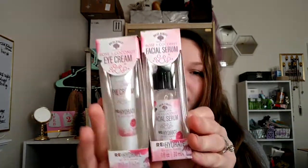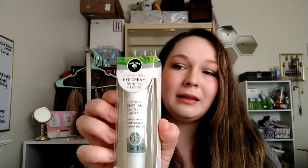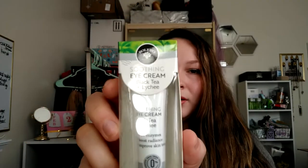Next I got a couple of Bolero products. I got this rose and coconut eye cream that I kind of wanted to try — this would also be a really fun gift. I also got the rose and coconut facial serum, so you could put these in a little gift basket together, but I kind of do want to try them for myself as well. And then I got the soothing eye cream in the black tea and lychee — it's the soothing eye cream by Bolero.